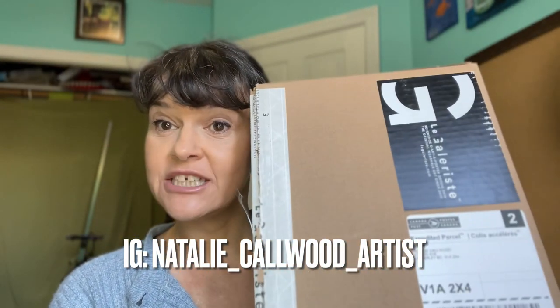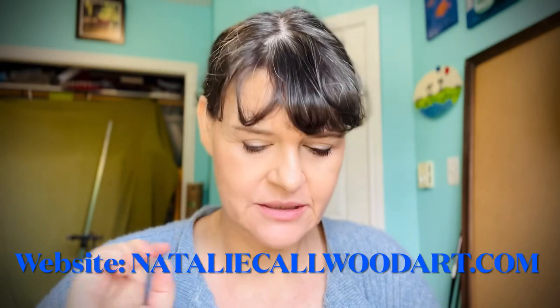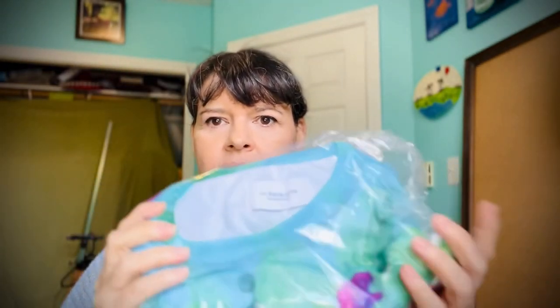Hey guys, welcome back to my channel! I'm super excited — if you want to know what's in this package, stay tuned! Okay guys, you do want to know what's in this package, right? The package is addressed to me and it says 'Le Galeriste,' which means in French 'the gallery owner.' It's a company from Quebec. Let's open it up!